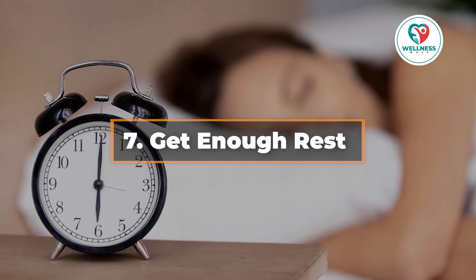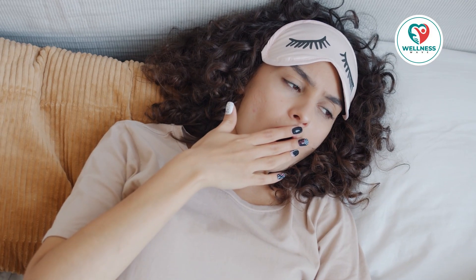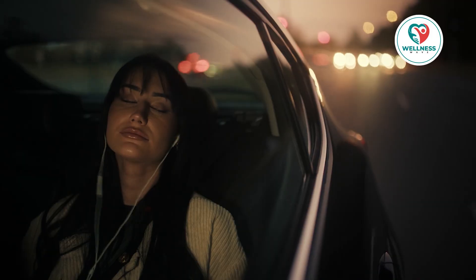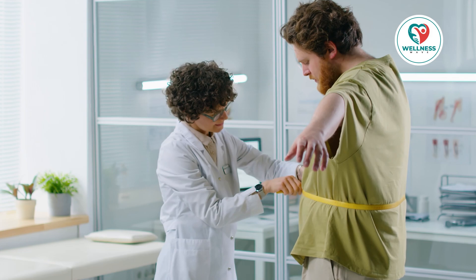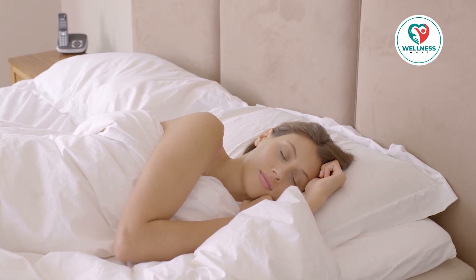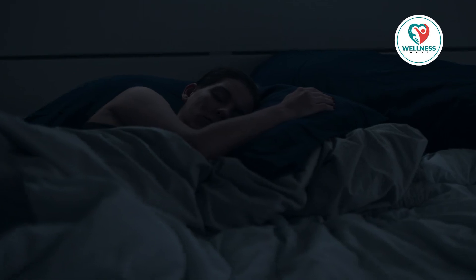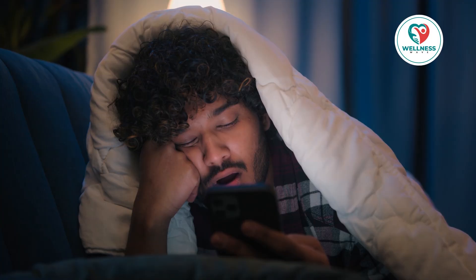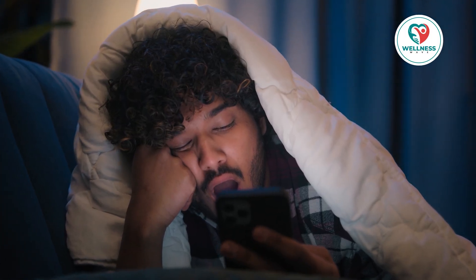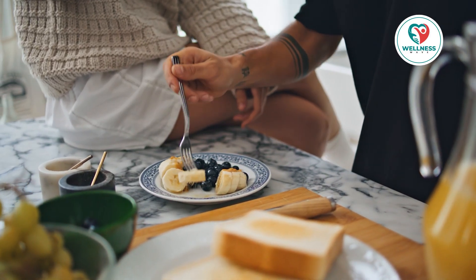7. Get enough rest. Sleep has a huge impact on metabolism, but it's frequently disregarded. Hormones that control appetite and hunger can be upset by sleep deprivation, which can result in weight gain and slowed metabolism. Aim for 7-9 hours of good sleep every night. Make sure your sleeping space is cozy and dark, and stick to a regular sleep schedule and soothing nighttime ritual. Your body, especially your metabolism, works more effectively when you get enough sleep. You'll also have more energy to work out and choose a healthy diet.